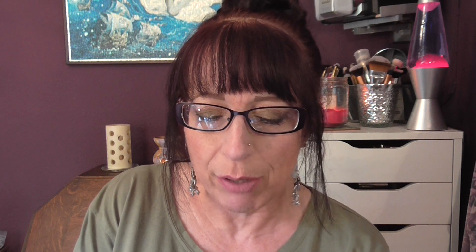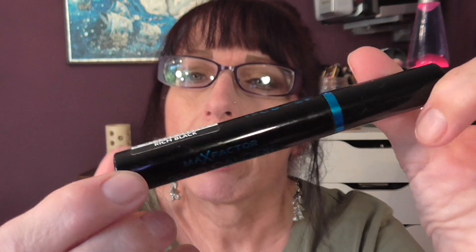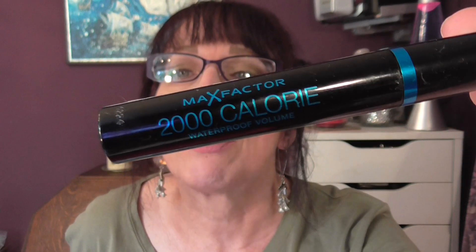And then my mascara combo is the Rimmel London Extreme Black Wonderful Mascara with Argan Oil. That is not waterproof, so over the top of that I use the Max Factor 2000 Calorie Mascara in waterproof. They're both extreme black. I have to use a waterproof over the top of my other mascara because my eyes tend to water a little bit. Those are the two that I like.